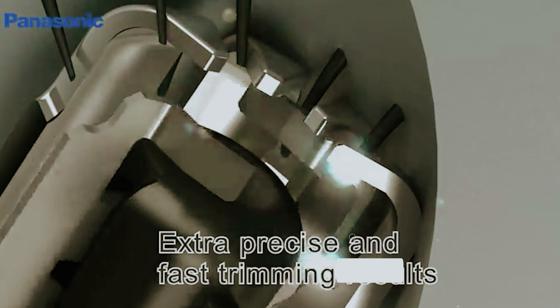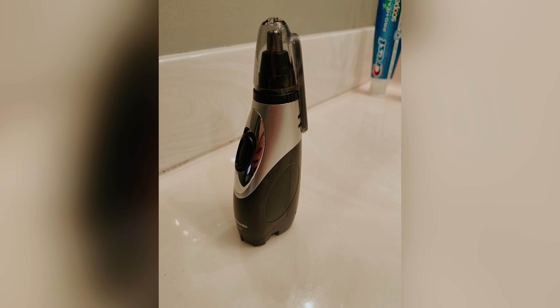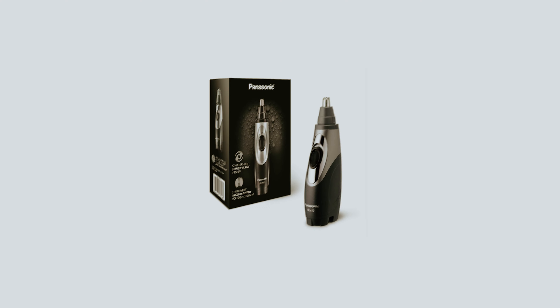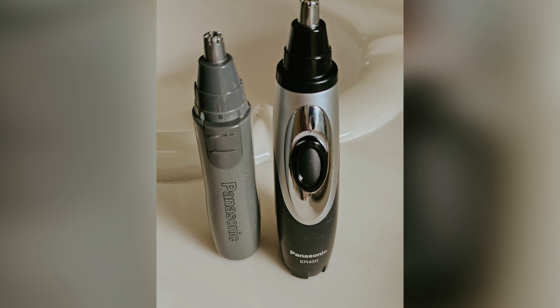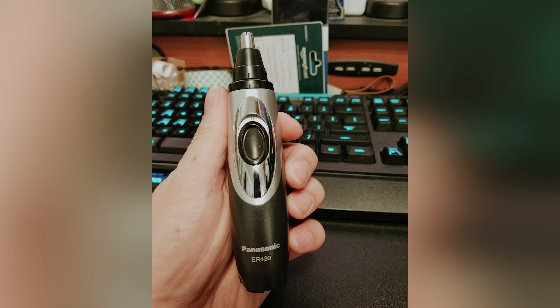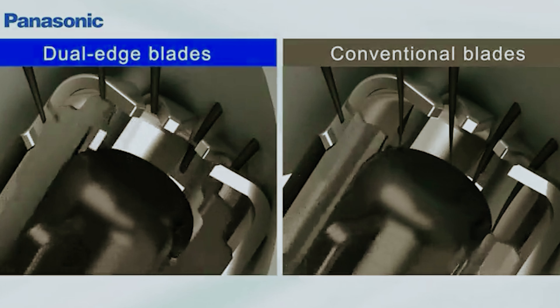However, it's essential to weigh the benefits against some trade-offs. The inclusion of a fan motor affects battery life significantly. When you activate the ER-430K, all features including the vacuum turn on simultaneously, meaning you might find yourself replacing batteries more frequently than with other groomers. For those seeking simplicity and freedom from battery hassles, the GroomMate Platinum XL Hair Trimmer is an excellent alternative — operating without batteries, it ensures you're always ready to groom. Ultimately, evaluate your priorities and choose the option that aligns with your grooming needs.